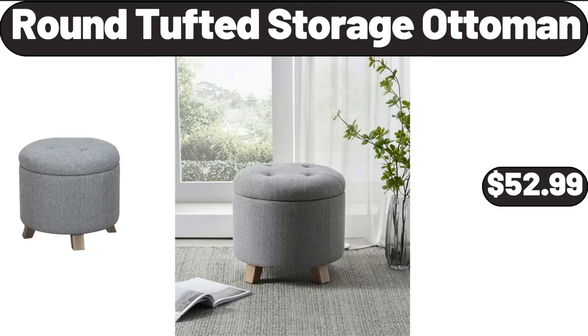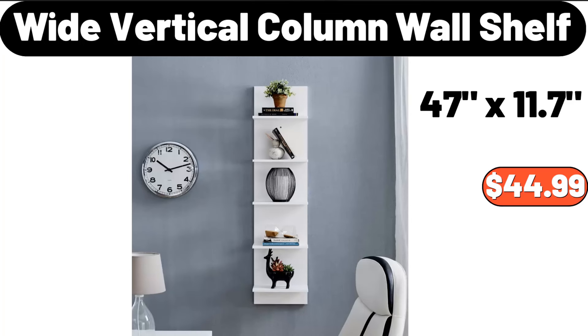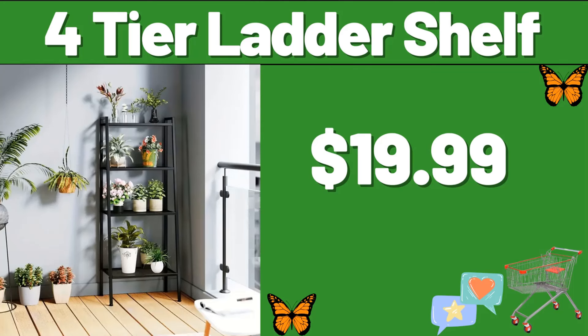Round tufted storage ottoman, $52.99. Nestle Choco Crossies, 1 kilogram, €1.44. Wide vertical column wall shelf, $44.99. Fortier ladder shelf, $19.99.